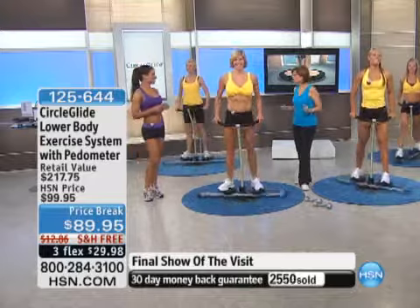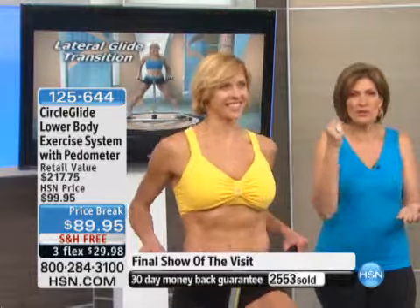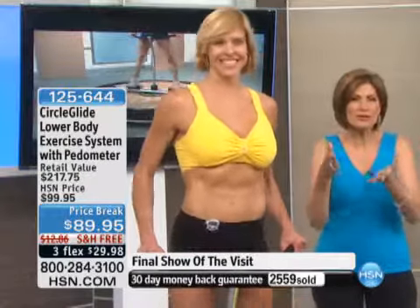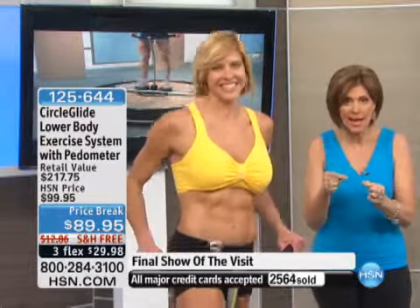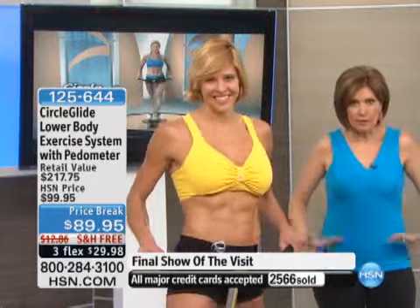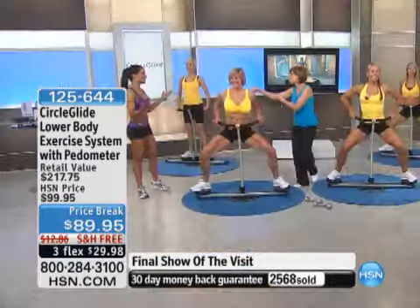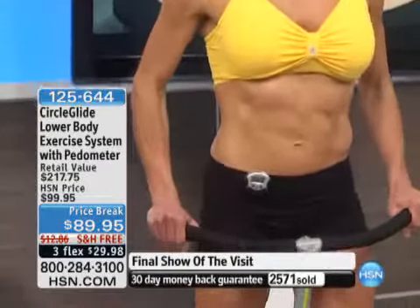If you're not on the phone, ordering on HSN.com, or ordering on your HSN smartphone app right now, what are you waiting for? When you hear her story, she is moving and grooving — not just working out the bottom part, but also working out her arms. You get it all with this, and you get it home at the best price we've ever done. This is the very last show of the visit — over half gone now. Almost 1,000 ordered in this presentation.